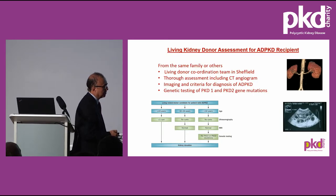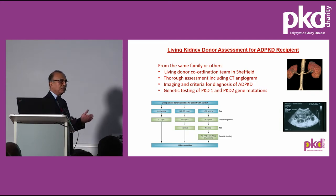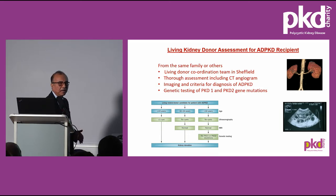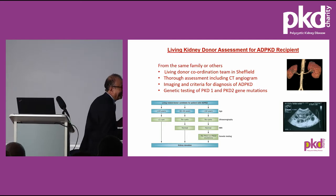For living donor transplant, we have a living donor coordination team in Sheffield. Potential donors contact the team first, who initiate a workup process taking at least two to six weeks. The assessment is very thorough — I've been involved in the living donor programme in Sheffield for about 20 years now. We assess them very, very thoroughly.